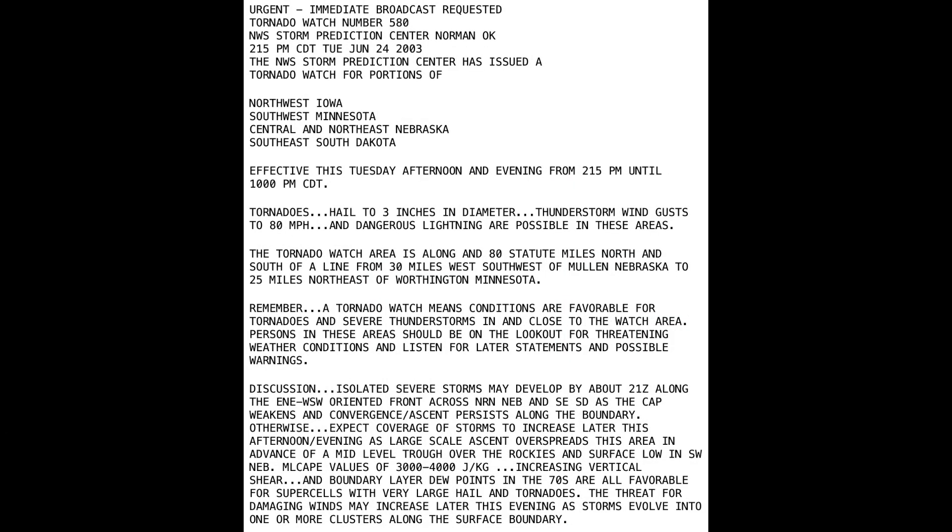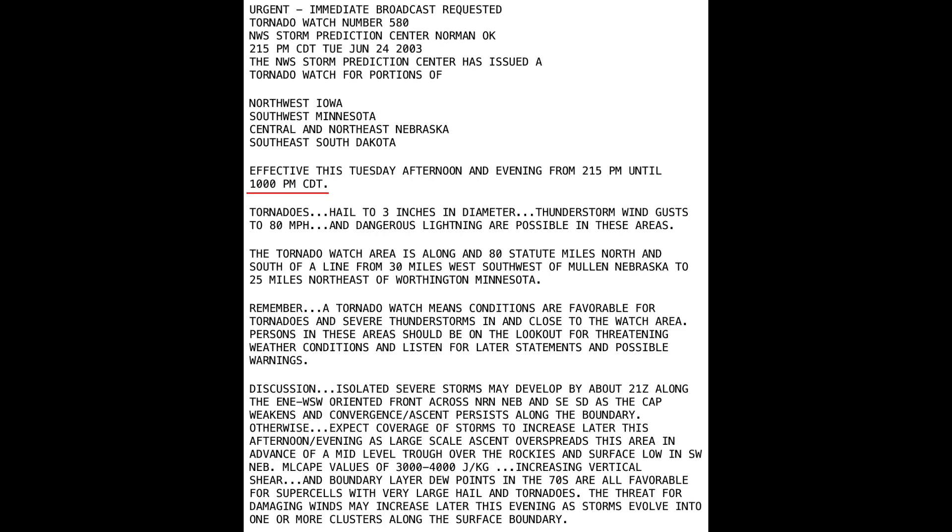Around 2:15 p.m. Central Daylight Time, the Storm Prediction Center in Norman, Oklahoma issued Tornado Watch No. 580 for portions of northwest Iowa, southwest Minnesota, central and northeast Nebraska, and southeastern South Dakota until 10 p.m. Central Daylight Time that evening.